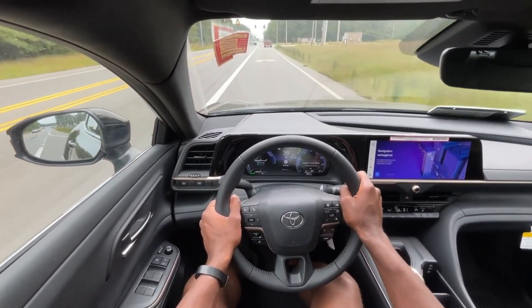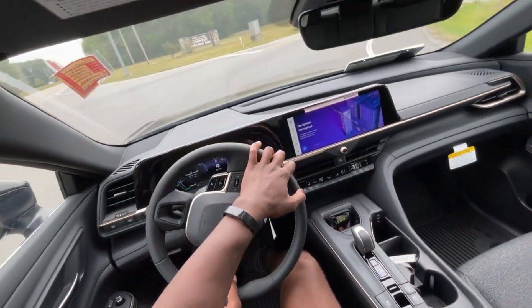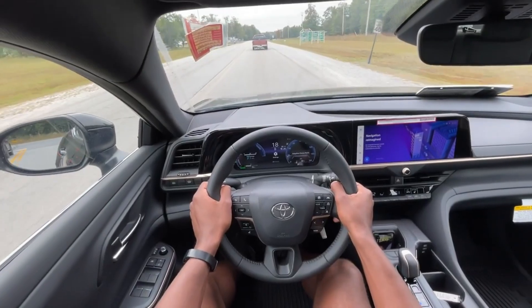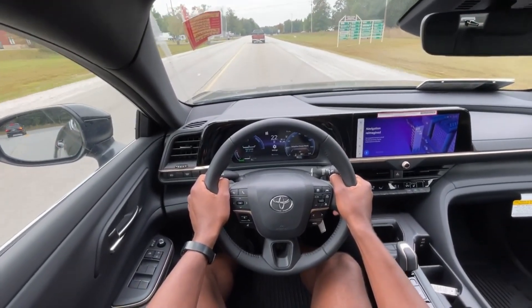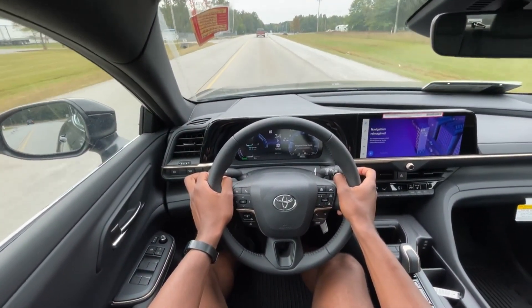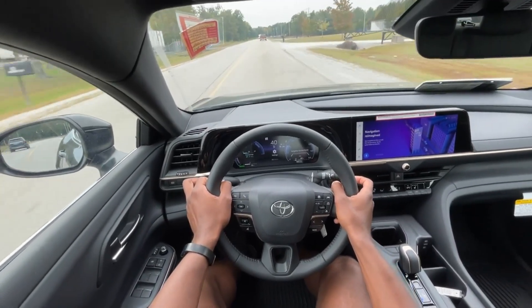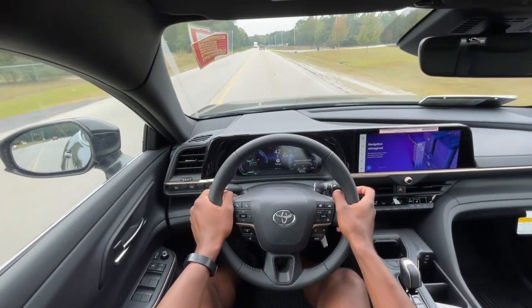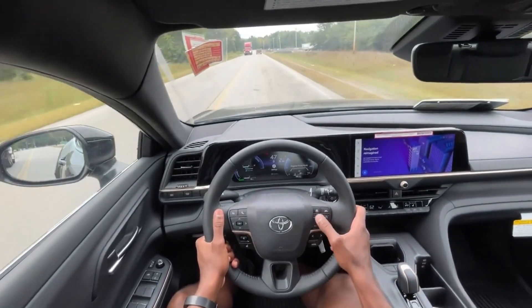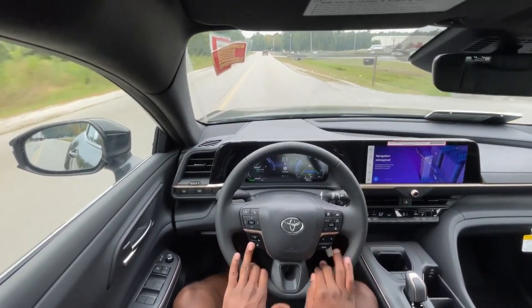The brake pedal feel, even with the regen, I'm not feeling any sort of lurching or anything like that. It's pretty impressive just how the pedals feel — both the gas pedal and the brake pedal. Both are very smooth. There's really not much to say other than it's just a relaxing driving experience.